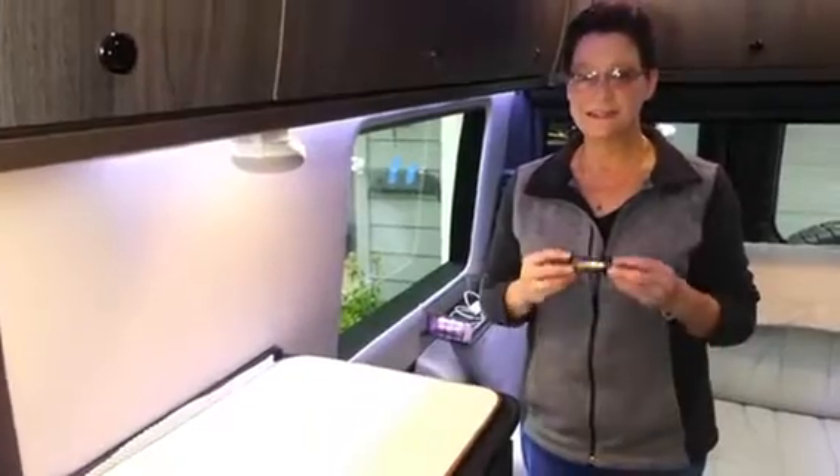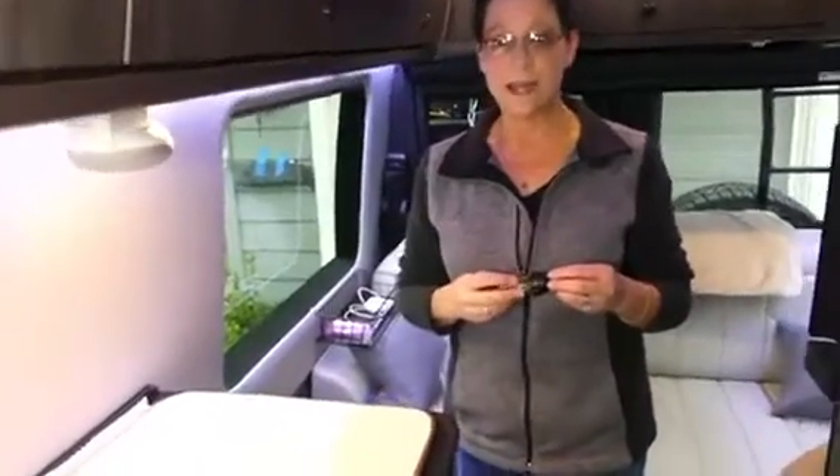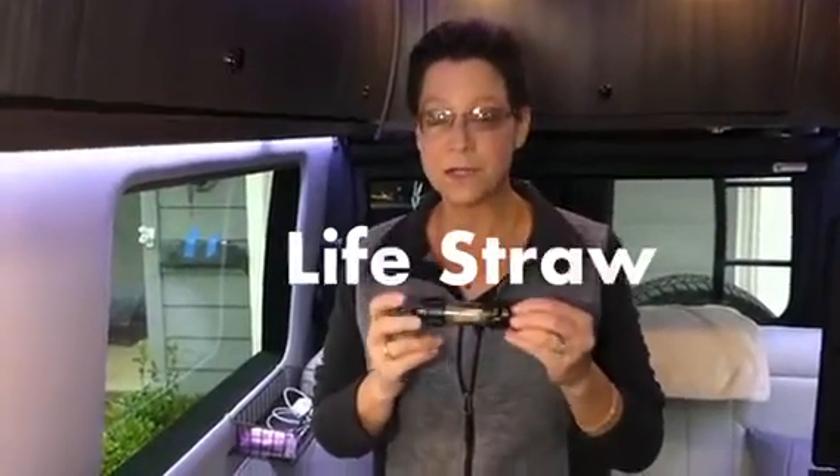Item number three is something for water. Everyone brings their own water on a hike, but should something happen and you're out there longer than anticipated, you can only survive a maximum of three days without water — you can survive weeks without food, but only three days without water. So I always carry a LifeStraw, which filters out particles and nasty things in groundwater. I also sometimes carry water purification tablets, which are handy as long as you have a container to put the water in.